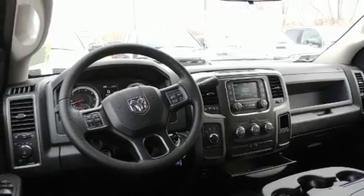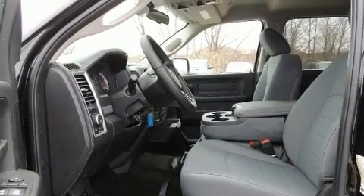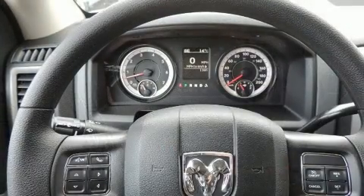Additional features include an automatic dimming rear-view mirror, a front bench seat, and much more. Audio features include an AM-FM radio and six speakers enhancing the audio experience throughout the interior.